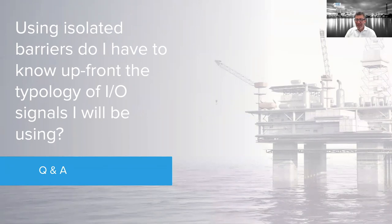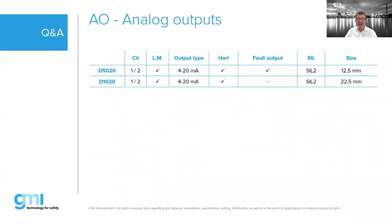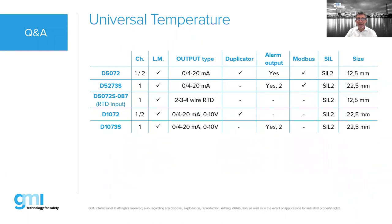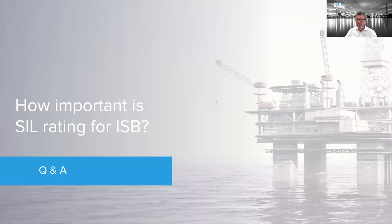Regarding the typology of I/O signals: IS isolated barriers are similar to Zener barriers in that you need to select the proper type based on the maximum voltage and current. You select the barrier type based on the application: 4–20mA, temperature (thermocouple and RTD), and so forth. There are many different barrier types available covering every single device you might encounter — vibration, load cell, frequency, and more.